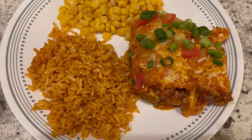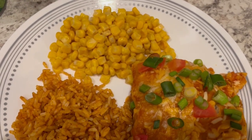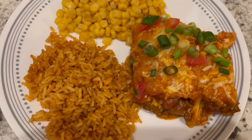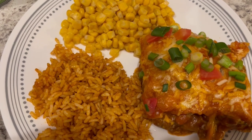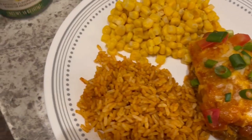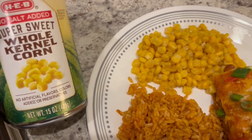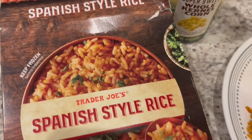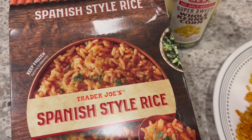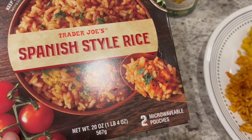Here is our dinner. I added some green onions and fresh tomatoes as the recipe called for, and I am serving it with a side of canned corn and Spanish-style rice. The canned corn is from HEB — it is really sweet, tasty, and crunchy. The Spanish rice is from Trader Joe's, picked up on a recent haul.